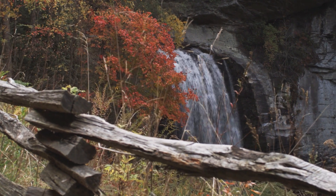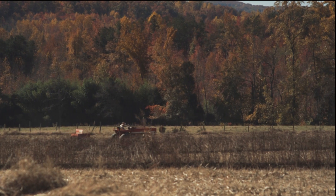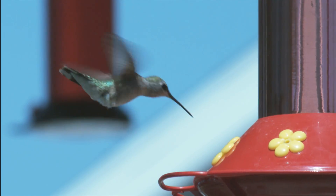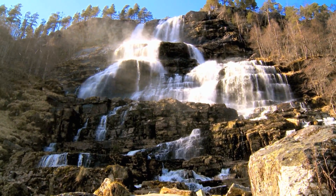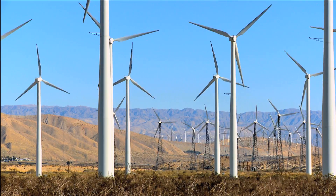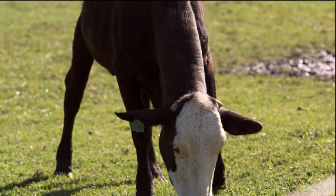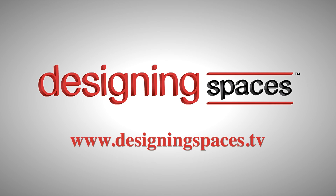We all want clean water in a healthy ecosystem, and we all want to find ways to lower our cost of living. The new technologies are here now, improving our lifestyles and the environment. Let's keep moving in the right direction and think green. For more information about anything you've seen on today's show, or to find out how to be part of the show, log on to designingspaces.tv.